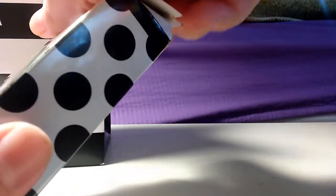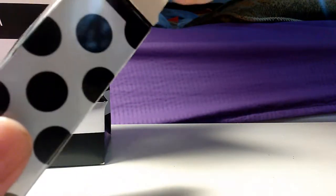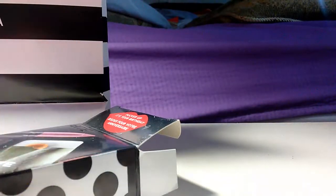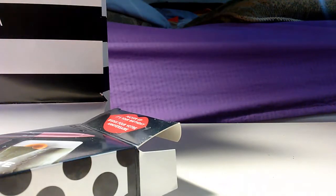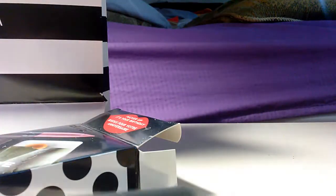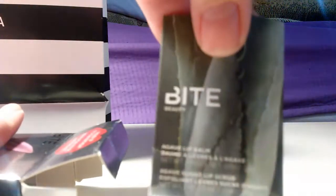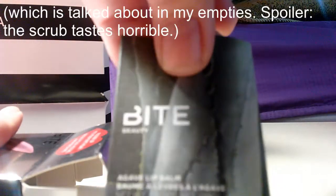I've actually opened this one for my birthday but I figured you'd want to see the unboxing too. I'm wearing lipstick today. First we got one — I don't know if it's a crayon, but it's a lip crayon in Glance. Then we got a sample of their lip balm and their lip scrub.